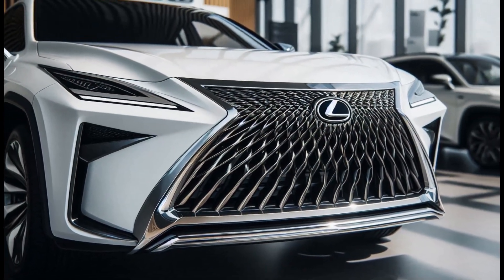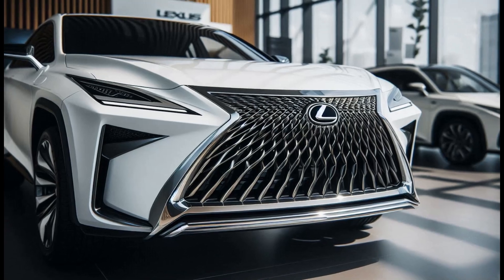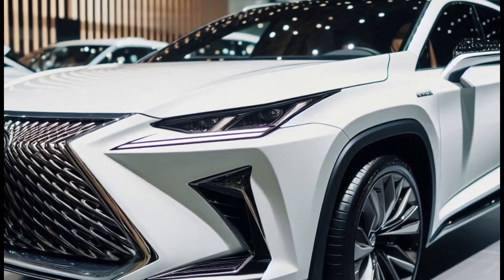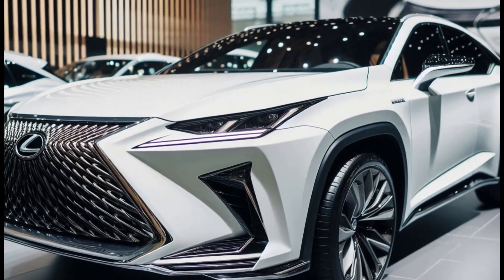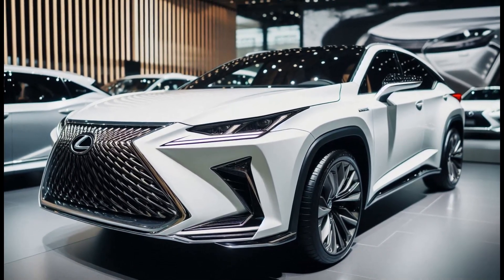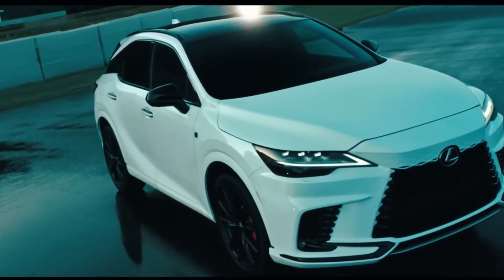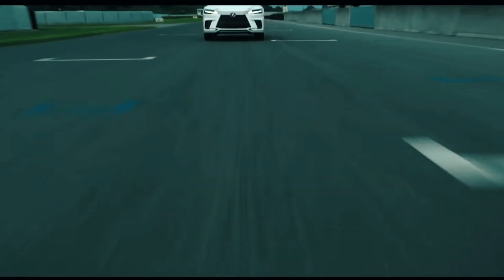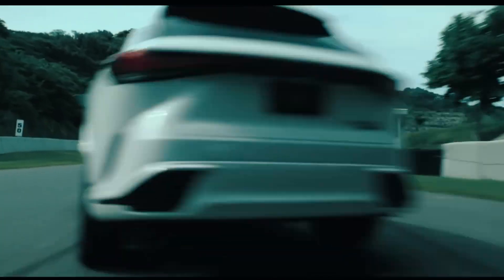The cabin of the 2025 Lexus RX 350 F Sport is an oasis of luxury. High-quality materials such as Napa leather and selected wood are used extensively. The driver-oriented interior design creates a sporty and ergonomic atmosphere. The latest technologies, including an advanced infotainment system, premium audio system, and the latest safety features, are here to enhance the driving experience.